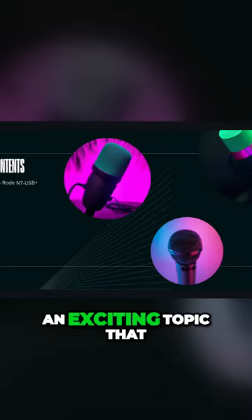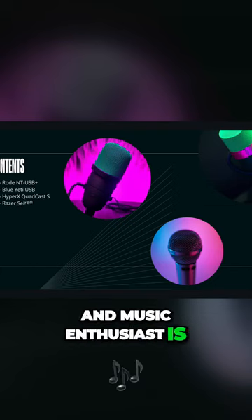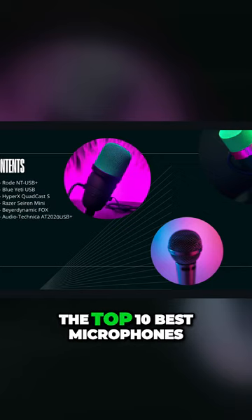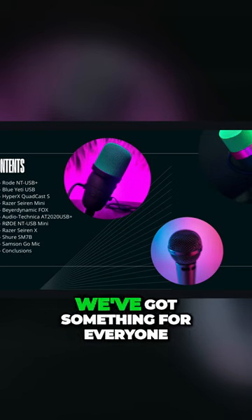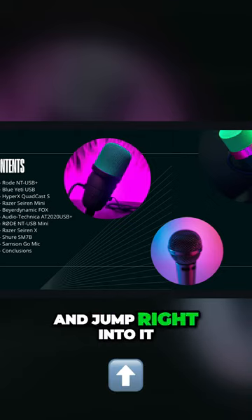Hello, tech enthusiasts. Welcome back to Robo Revolution. Today, we've got an exciting topic that every content creator, gamer, and music enthusiast is eager to explore. We're diving into the world of microphones, specifically the top 10 best microphones of 2024. Whether you're a seasoned streamer, a passionate gamer, or a budding podcaster, we've got something for everyone. So let's not waste any more time and jump right into it.